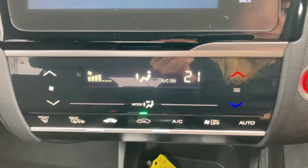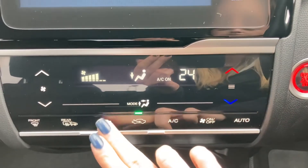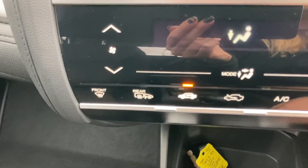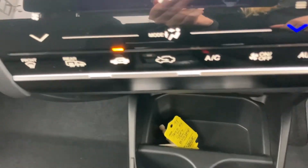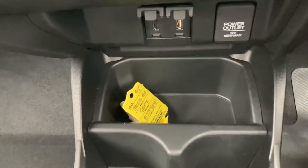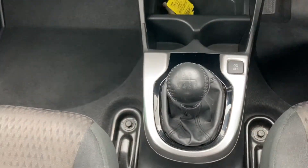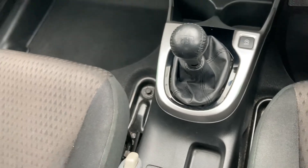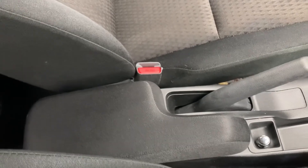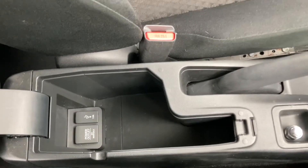Just below the screen you have touch buttons for climate controls, allowing you to alternate the temperature to suit you, with options for air circulation, air conditioning, and front and rear heater windscreens — perfect for winter months. Below this you have charging ports with a small pocket to keep devices charging safely, two integrated cup holders, a manual gear stick, manual parking brake, and a central armrest.